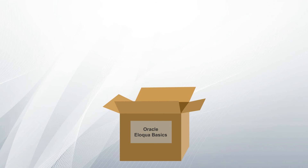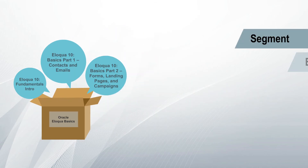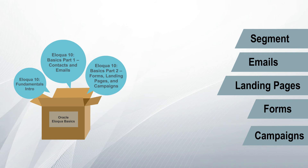The Eloqua Basics Enterprise Package includes an abbreviated version of our fundamental series in three courses. The courses in this package cover the basics of building segments, emails, landing pages, forms, and campaigns in Eloqua, and thus foster easy Eloqua adoption.